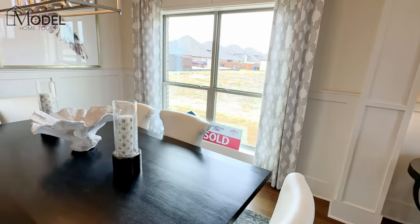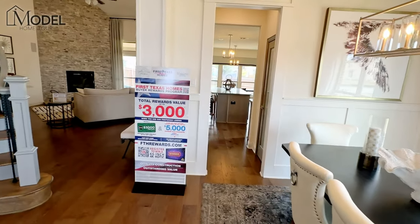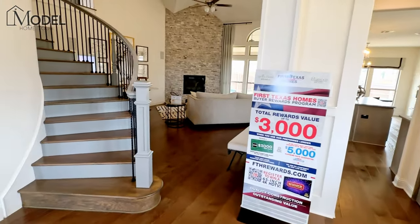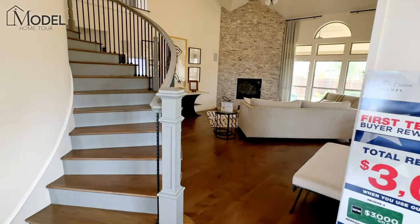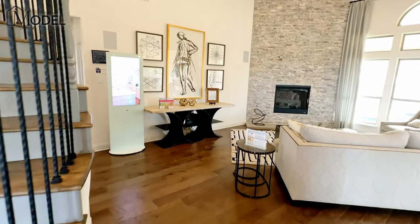This specific model starts at $875,000, and they've got a couple of inventory homes right now with the media room option just slightly over $900,000.